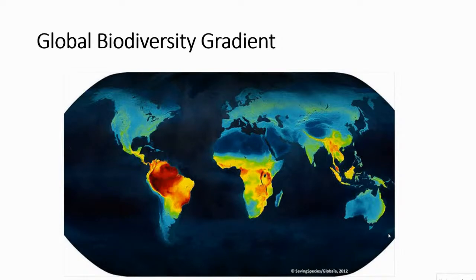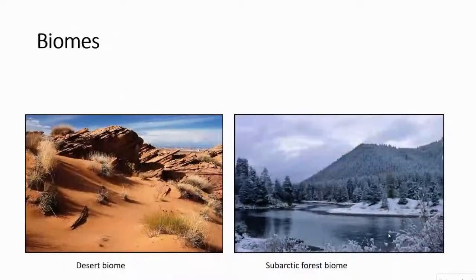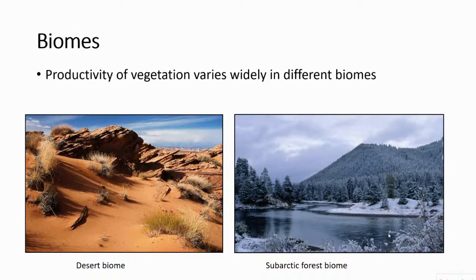Primates are right in that biodiverse belt. For biomes, the productivity of the vegetation — how many plants we have, how much they're fruiting, flowering, and leafing out — varies widely. It's not just about how close you are to the equator; it's also about how much rainfall there is. Deserts can be close to the equator but have very little rainfall, which determines what kind of plants and biome it will be.